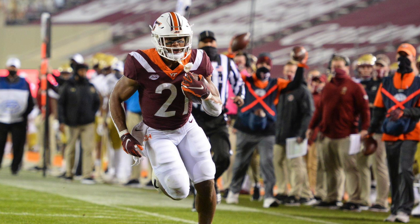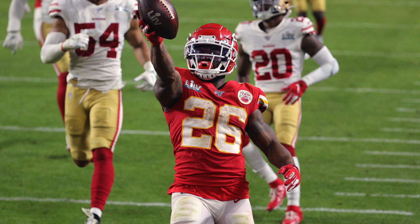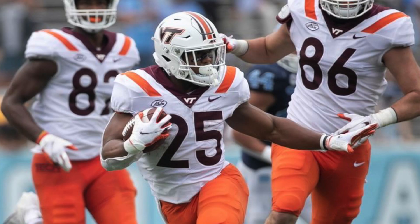With pick number 217 we drafted Khalil Herbert, and I'll be honest, at first I was kind of iffy about this pick. Why draft another running back? We already have David Montgomery, who was top five in rushing yards last year, Tarik Cohen coming back from injury, and we signed Damien Williams from the Chiefs in free agency — a decent third back. So we already have a very good running back room. I may have preferred a different position like cornerback or receiver, which they did address later on.